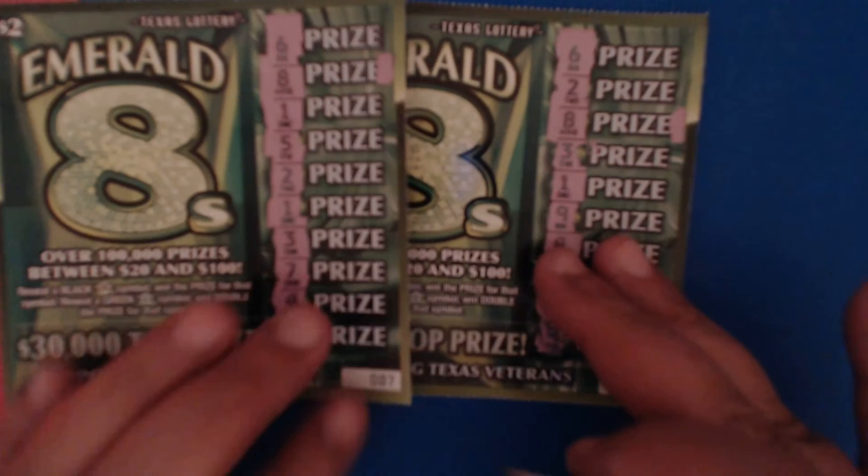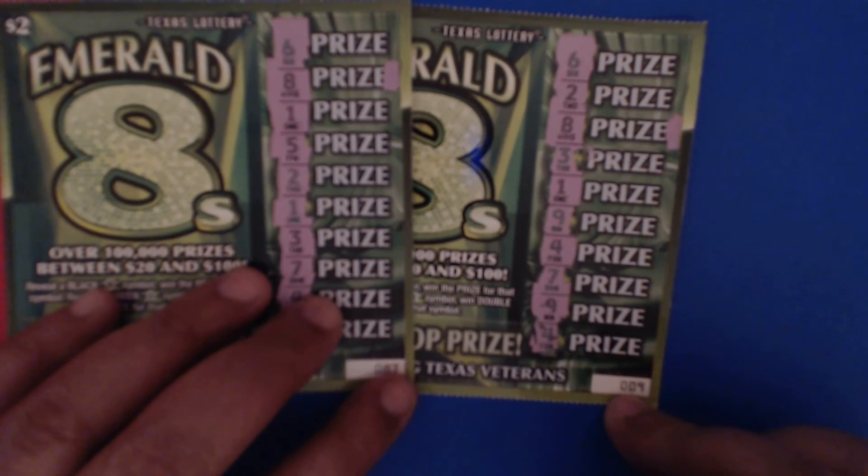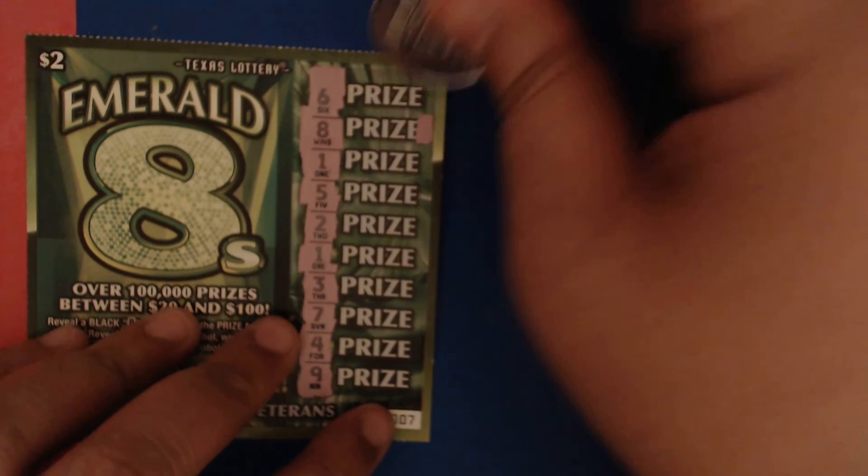So on ticket seven we got a matching eight, and on ticket nine we got one — almost in the same spots too. We spent ten dollars on this session.